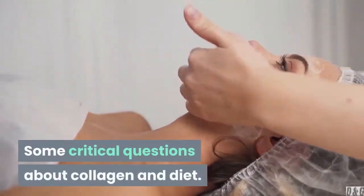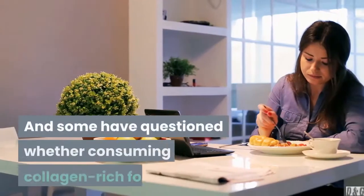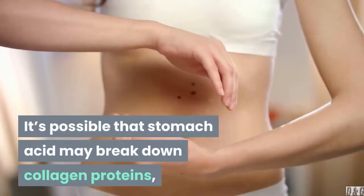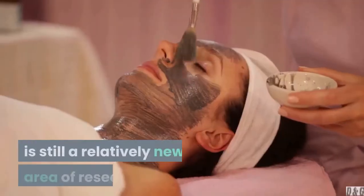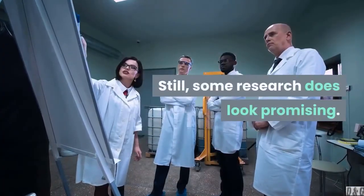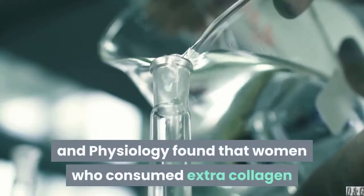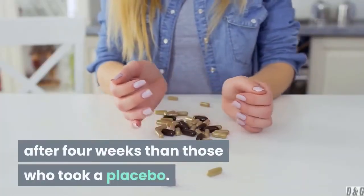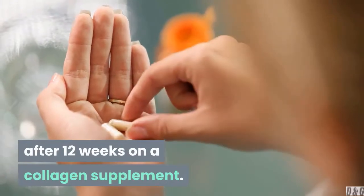Some critical questions about collagen and diet. Sometimes a variety of foods is hard to consistently get in your diet. Some have questioned whether consuming collagen-rich foods actually translates to firmer skin — it's possible that stomach acid may break down collagen proteins, preventing them from reaching the skin. And since dietary collagen for anti-aging is still a relatively new area of research, many experts hesitate to draw definite conclusions. Still, some research does look promising. A 2014 double-blind study published in the journal Skin Pharmacology and Physiology found that women who consumed extra collagen had higher levels of skin elasticity after 4 weeks than those who took a placebo. Another study observed a 13% reduction in the appearance of lines and wrinkles in healthy females after 12 weeks on a collagen supplement.